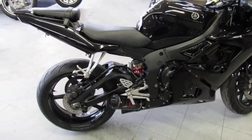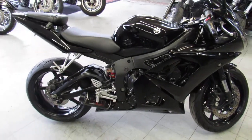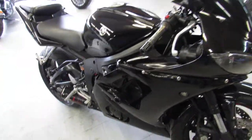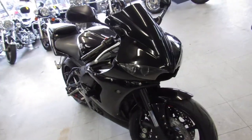This is the Sharp Raven Edition R6 with all the extras: Fender Eliminator Kit, flush mount front turn signals, frame sliders, tinted windscreen and more. Runs strong, needs nothing guys.